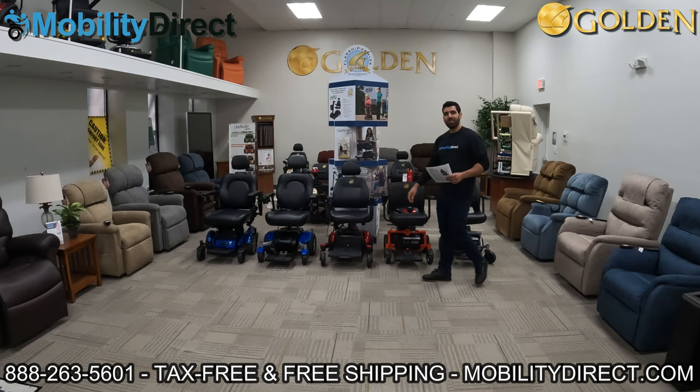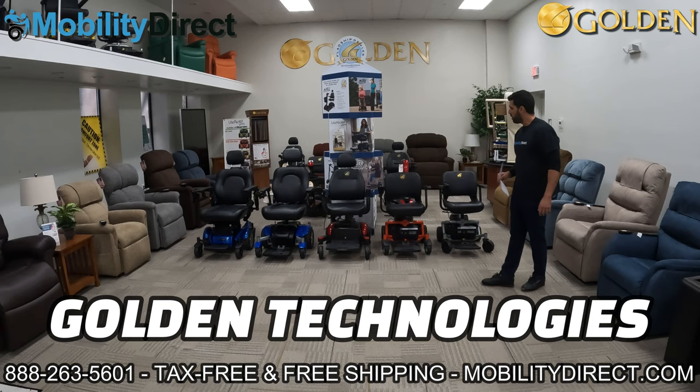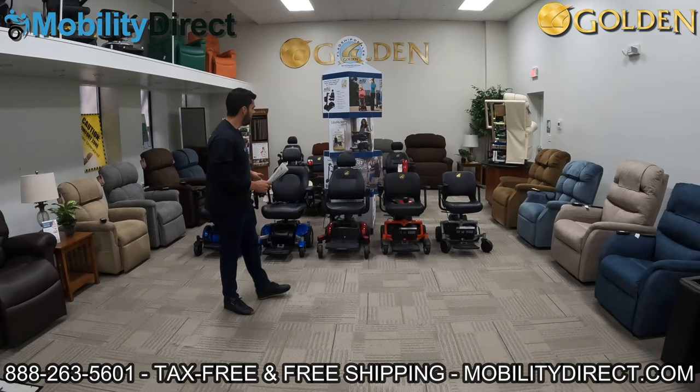Hi everybody. I'm Sergio with Mobility Direct and welcome to our YouTube channel. Thanks for stopping by. In today's video, I'm going to give you an in-depth review of the entire power wheelchair line by Golden Technologies. Golden Technologies is one of the most trusted name brands in powered mobility, and we're here at their headquarters. We're going to do a quick review, tell you the pros and the cons of each model, what makes them special, and go over the specs.